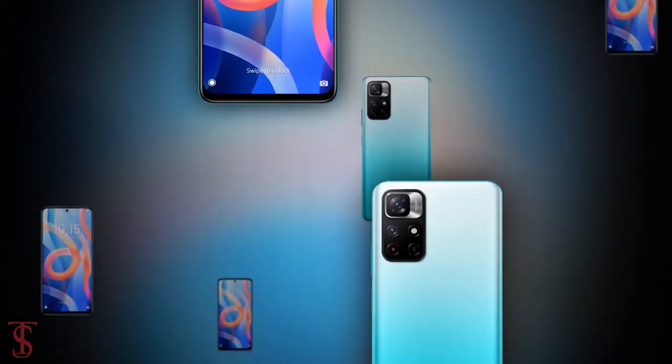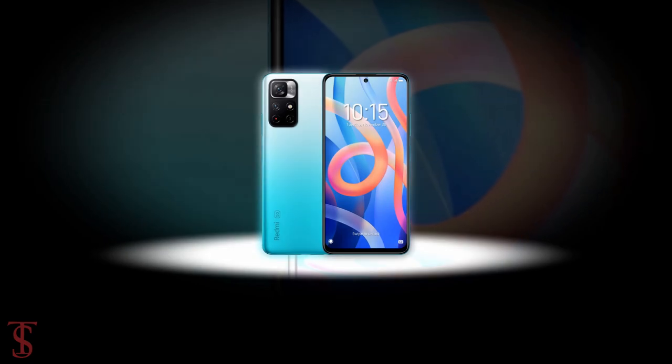So what do you guys think of this Redmi Note 11T 5G smartphone? Do let us know in the comment section below, and stay tuned to the Texelberg YouTube channel for more tech updates.